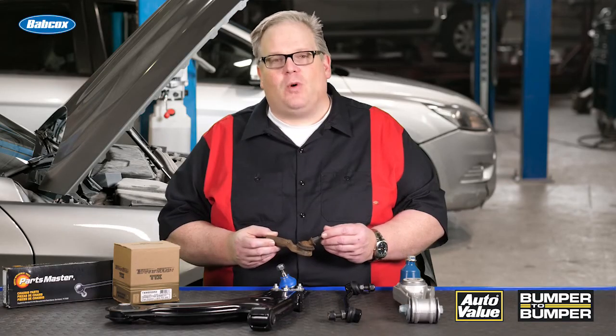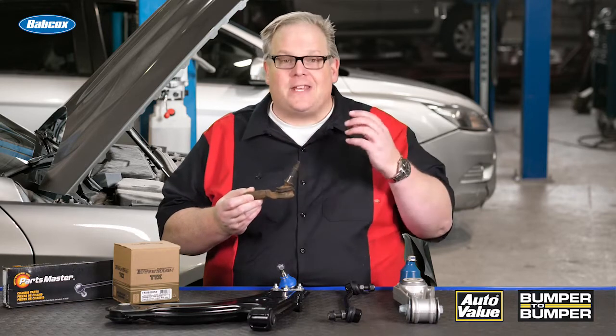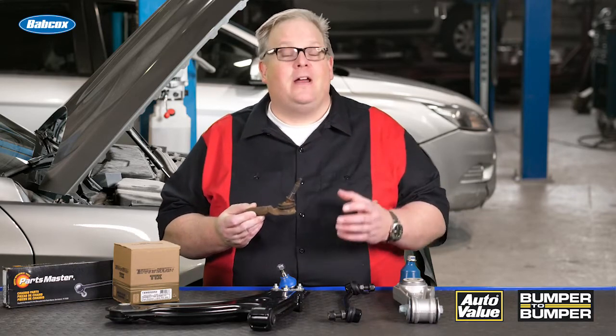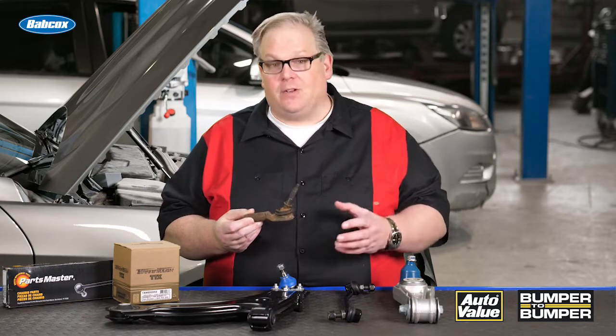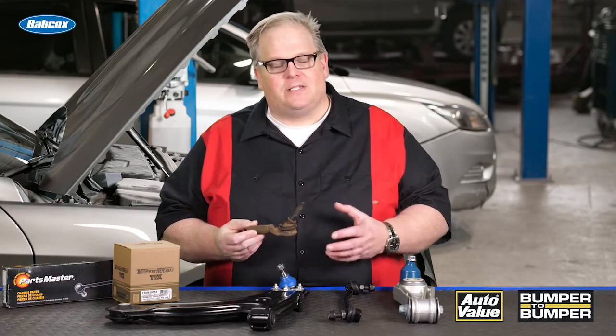For almost the past 20 years, I've kept this tie rod end in my toolbox as a very important reminder about inspection of a vehicle and the suspension. The reason why I kept this is it's off of a friend's Saturn.